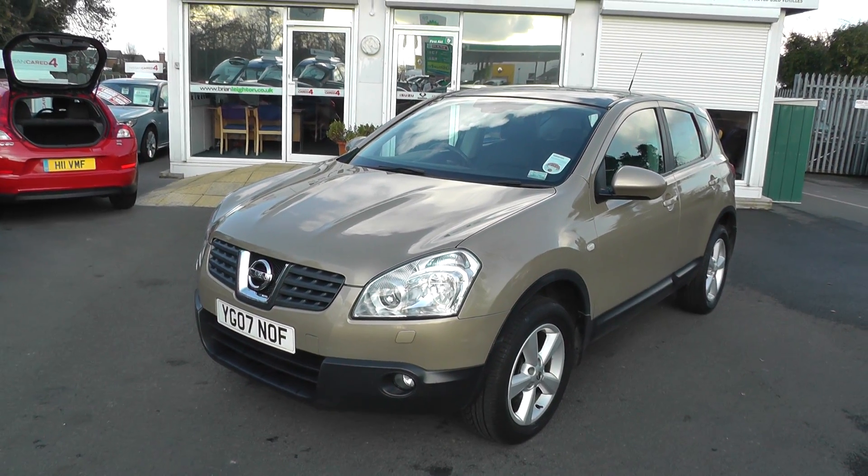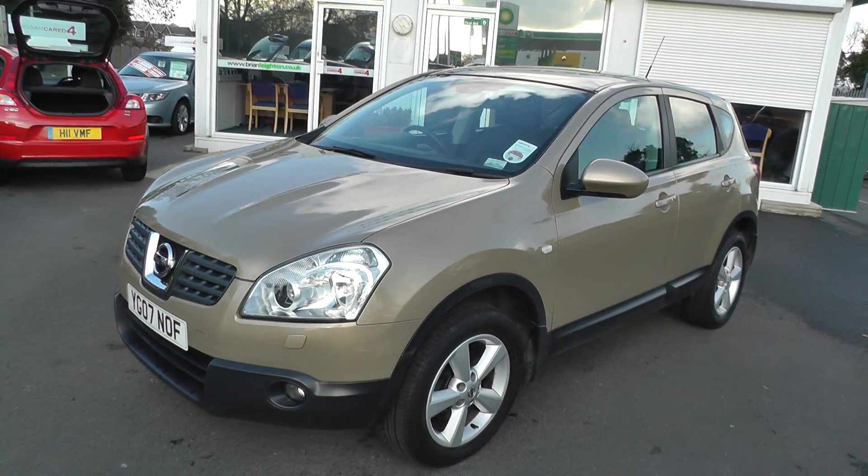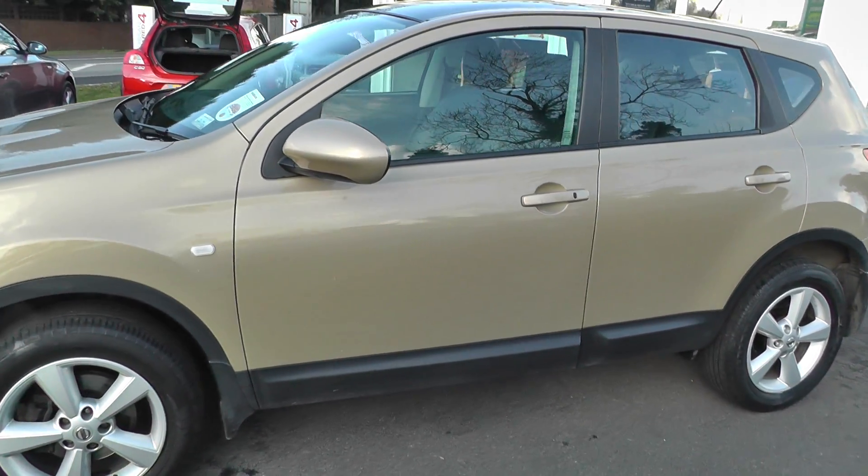Welcome to Brian Leighton Howden and thanks for visiting our website. The car we're looking at today is the Nissan Qashqai 2.0L Tecna. The car's on an 07 plate and has only done 50,000 miles.